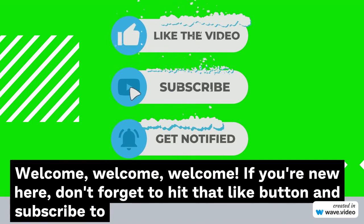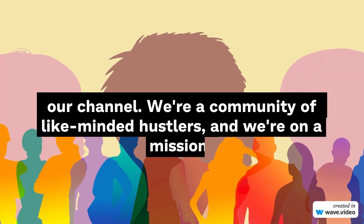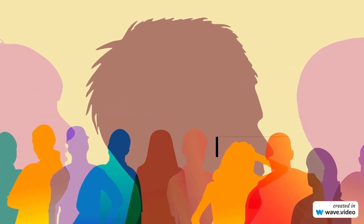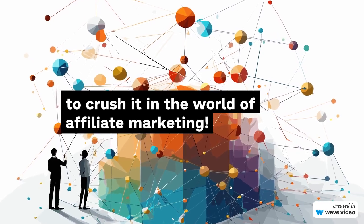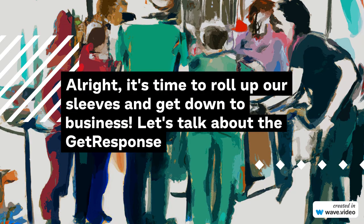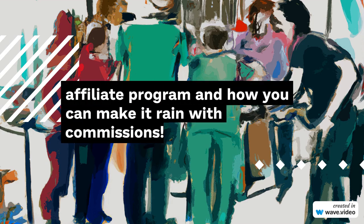Welcome! If you're new here, don't forget to hit that like button and subscribe to our channel. We're a community of like-minded hustlers, and we're on a mission to crush it in the world of affiliate marketing. All right, it's time to roll up our sleeves and get down to business. Let's talk about the GetResponse Affiliate Program and how you can make it rain with commissions.